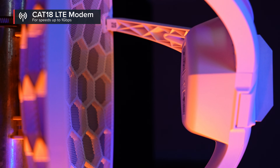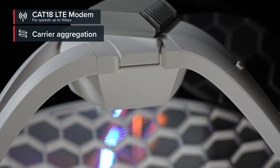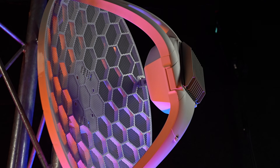This kit supports speeds up to 1 gigabit. And let's not forget about carrier aggregation — with this modem, you can use multiple bands at the same time. That's a huge advantage when there's a lot of LTE users in the area.